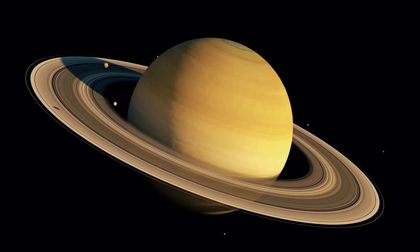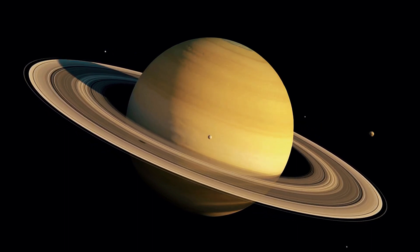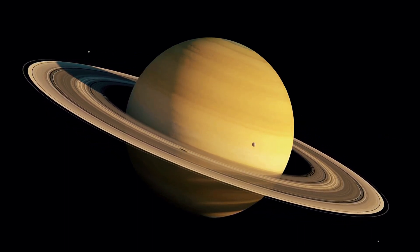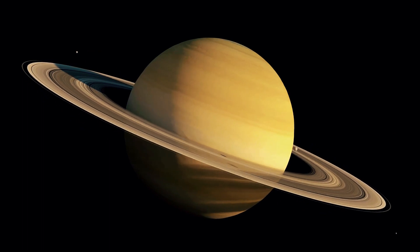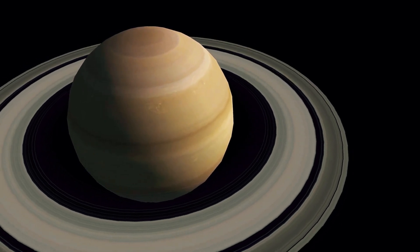Fainter D, F, and G rings lie inward or outward from the main set, containing less densely packed material, while rogue moons create gravitational disturbances that leave propeller-shaped gaps in ring segments.